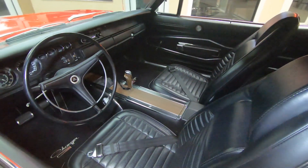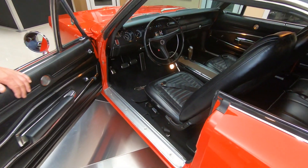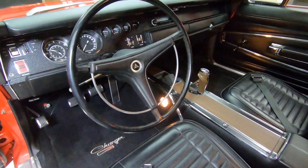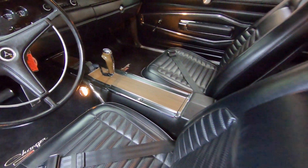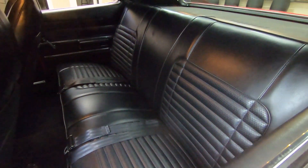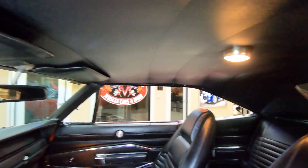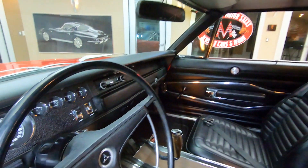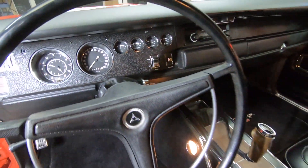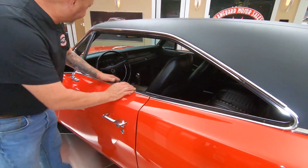Check this thing out — it's got that big pistol grip shifter, center console, bucket seats. We've got seat belts in the front and in the rear. The upholstery's looking sweet, definitely brand new. Headliner's looking sweet. Dash pad's in beautiful shape. Carpeting looks like it's brand new.